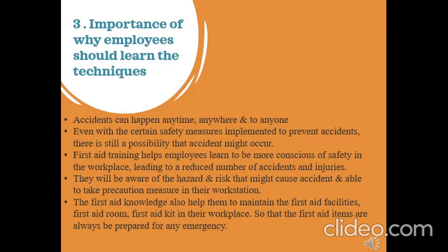The importance of why employees should learn the technique: Accidents can happen anytime, anywhere, and to anyone. Even with certain safety measures implemented to prevent accidents, there is still a possibility that an accident might occur. First aid training helps employees learn to be more conscious of safety in the workplace, leading to a reduced number of accidents and injuries. They will have to be aware of the hazards and risks that might cause accidents and be able to take precaution measures in their workstation. First aid knowledge also helps them maintain the first aid facilities — first aid room and first aid kit — in their workplace, so that first aid items are always prepared for any emergency.